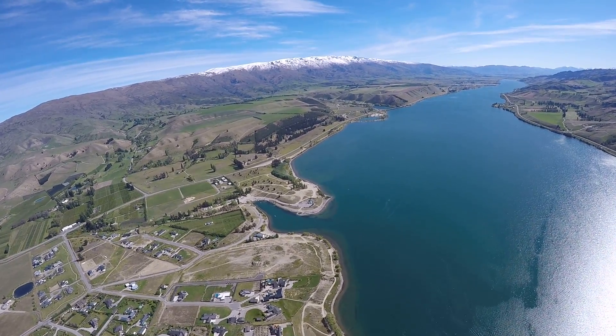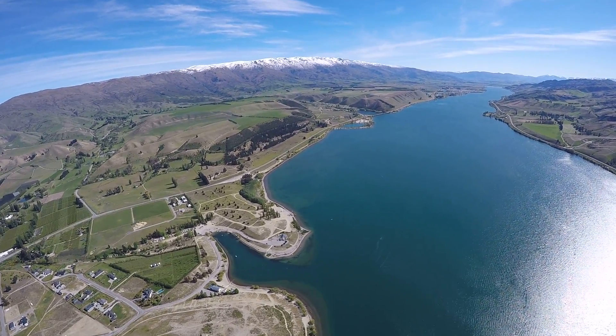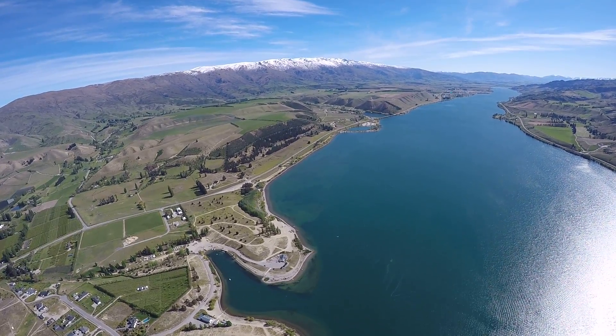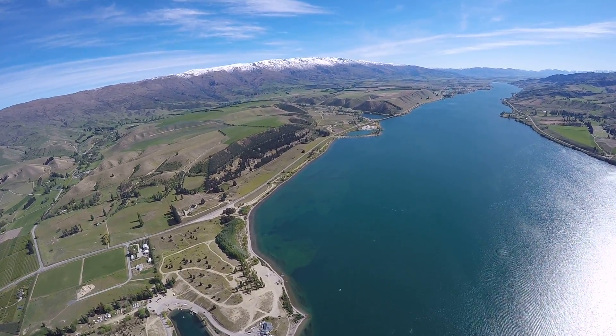As we track up the lake here, looking out the right hand side into the very far distance, the big mountains you can see there are the St. Bathans Range, and the left hand side of that is where the Lindis Pass is. The Lindis Pass is the highest pass on the New Zealand roading network.